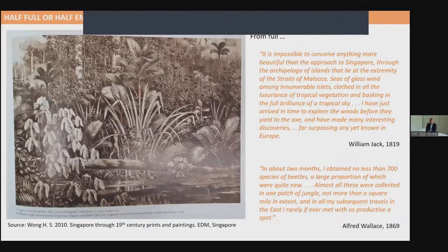Singapore in its full state had extraordinary Nigerian vegetation, depicted in a lithograph by an Austrian diplomat and naturalist. Travelers described the luxuriance of the tropical vegetation — for instance, William Jack in 1819, who came to Singapore with Stamford Raffles, who founded Singapore as a colony of the British Empire. Alfred Wallace, who co-developed the theory of evolution with Charles Darwin, visited Singapore and wrote about collecting 700 species of beetles within one square mile of forest. That's really remarkable.